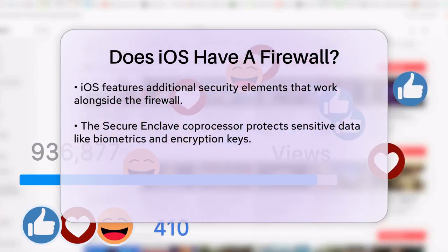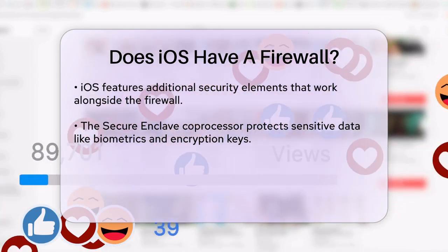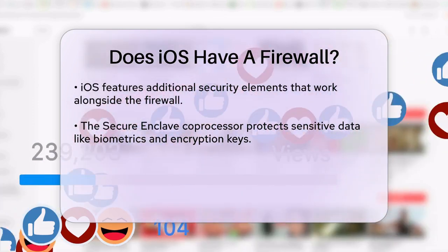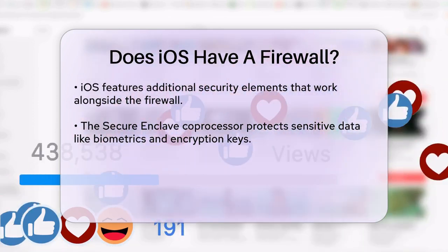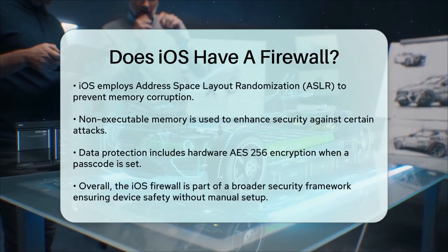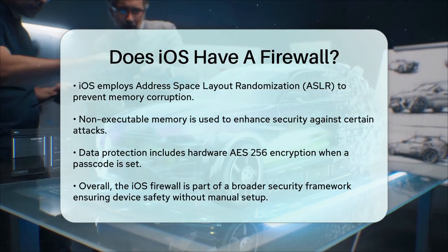Additionally, iOS uses various security mechanisms such as address space layout randomization (ASLR) and non-executable memory to prevent memory corruption attacks. It also employs encryption for data protection, including the use of hardware AES-256 implementation for encrypting device contents when a passcode is set.